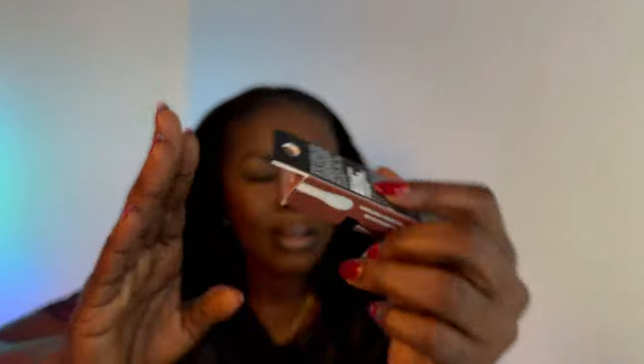Every single time I buy anything from Ulta, I get a new lip oil. This one — I feel like I never saw this shade. I don't recall seeing it when they released the original ones. It's called Honey Talks and it's a fall shade. I think this will be a good fall shade, so I'm gonna try this out. I think it's a cute shade.